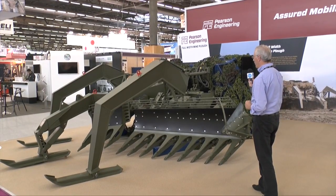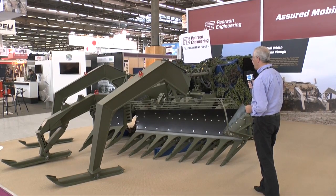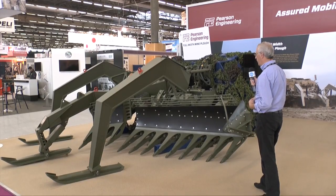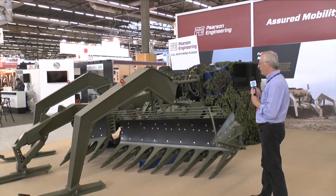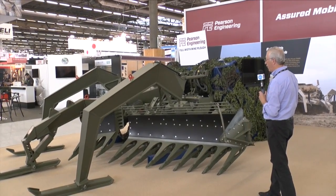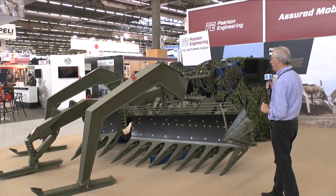This system can be fitted to a number of vehicles. For example, the British Army fits it on special armoured engineer vehicles, while other countries put it on special vehicles such as the Kodiak. The vehicle would normally enter the minefield, and as it goes forward it will push the mines out of the way. On the back of the vehicle would be poles which are fired into the ground, and these will show a clear mine path.